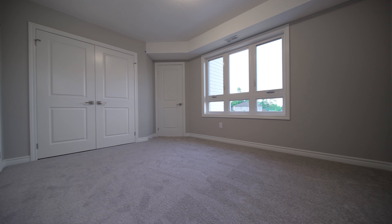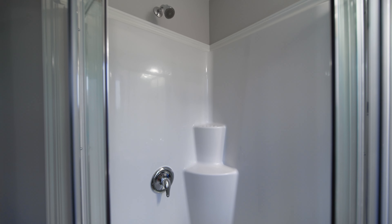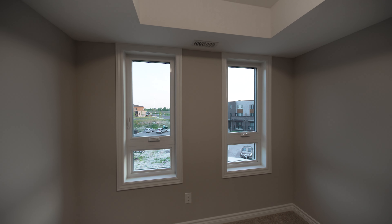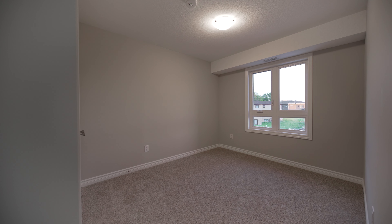These homes are beautifully designed with an open concept floor plan, allowing a lot of natural light from the front and back windows. Each unit comes with standard upgrades of pot lights, maintenance-free vinyl flooring, and sleek modern kitchen cabinetry.